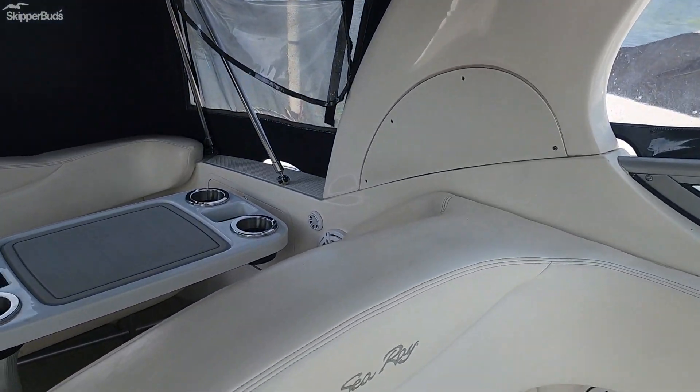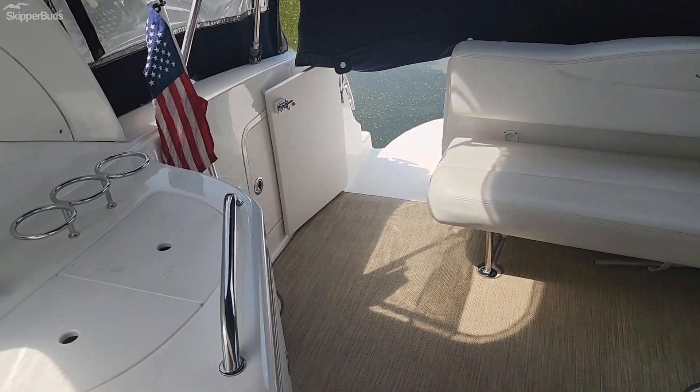We do offer financing. Check this one out at skipperbuds.com.